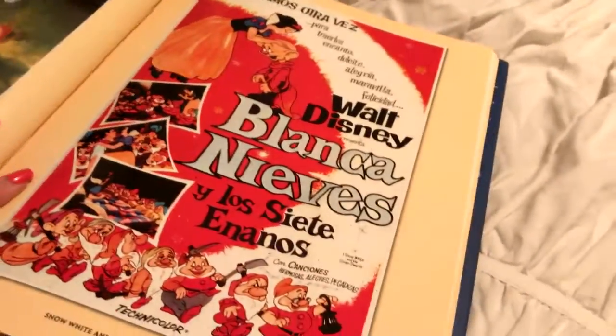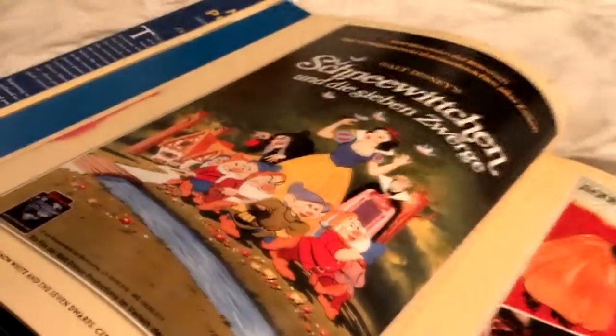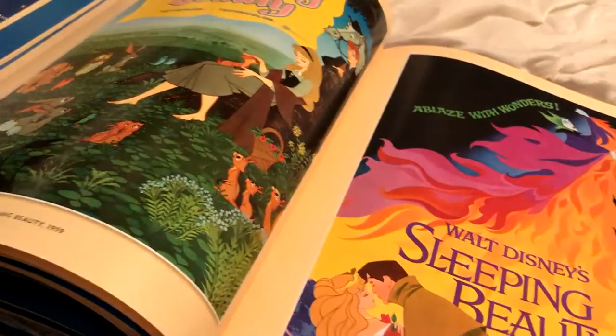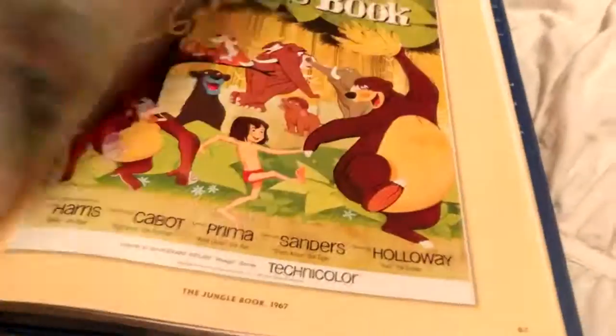They also have posters from other countries. This is the Spanish one of Snow White, and then you have the German one — just kind of cool to see all of those too. Everything that's in here is just really amazing to look at and read about.